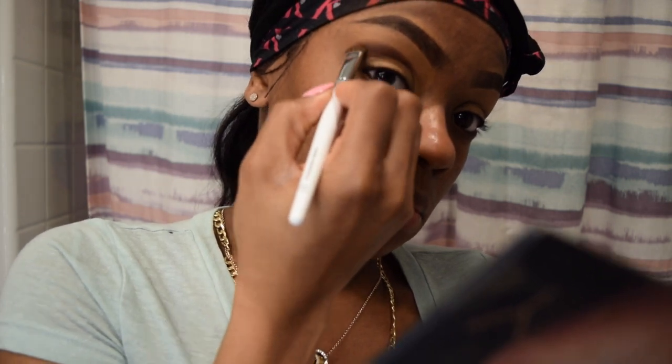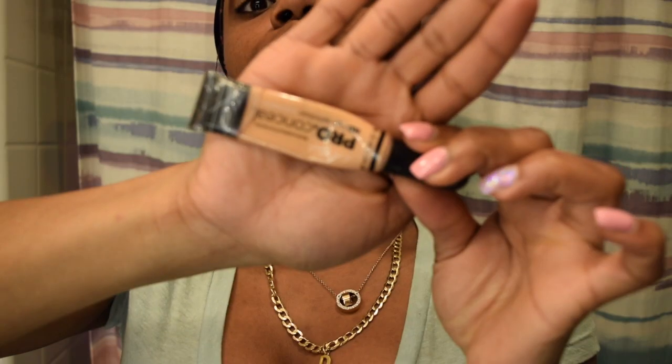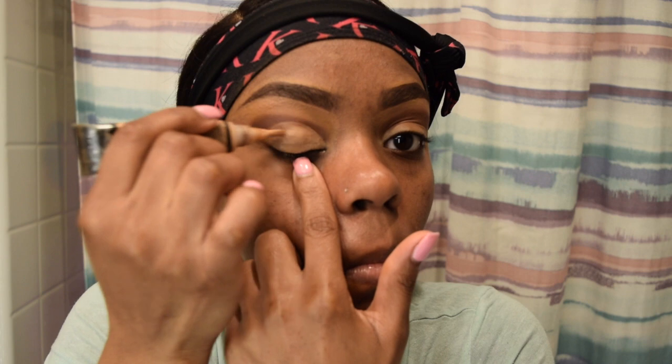I know it's upside down, but I use the LA Girl Pro Concealer for my base eyelid to get that cut crease effect.